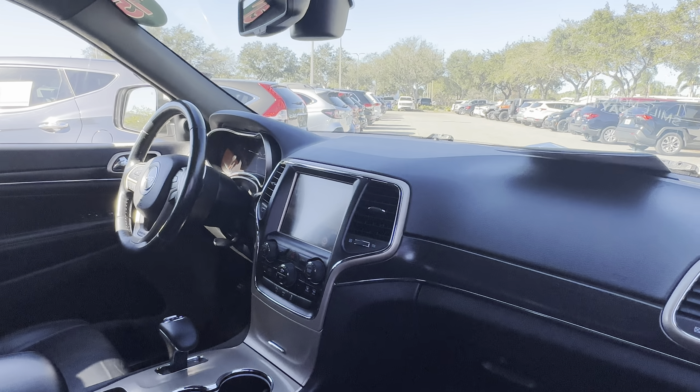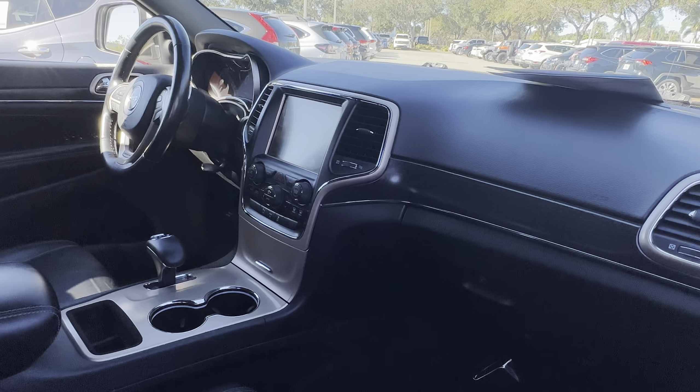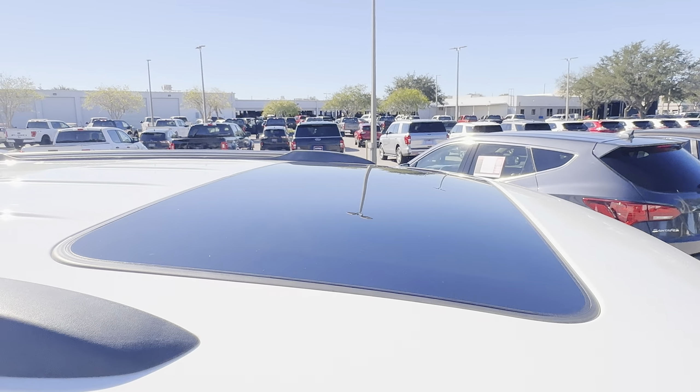Bluetooth for your cell phone, push button start, remote start, navigation, traction control, electronic climate control, and a power moonroof.